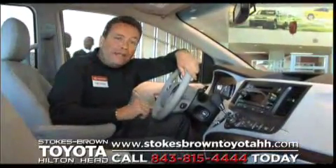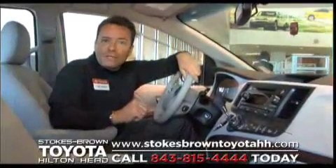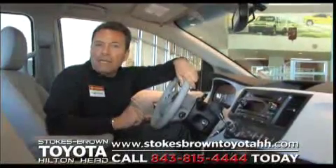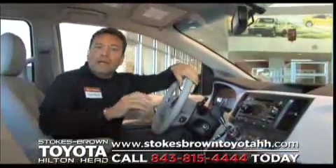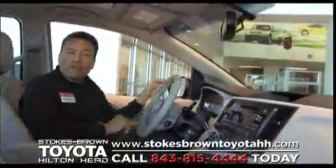When it comes to a minivan and the 2011 Sienna, the first row has to be very comfortable and very versatile. But the second and third rows are where we really have to be forward thinking. I'm going to meet you back around the side of the Sienna and highlight some of the great features we have.